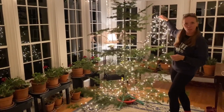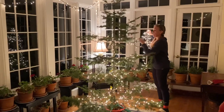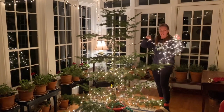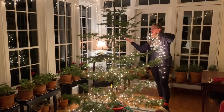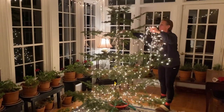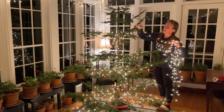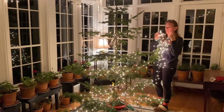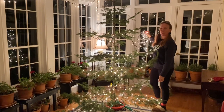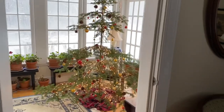This is the Charlie Brown tree as we love to call it — it's our tree, out here on the sun porch. It's our favorite. It's the one that we cut down in the woods. We do very simple, earthy, nature-type decorations — a little sparkly, but I use pine cones and just basic red and gold. That's all I do on the whole tree. And there she is — our little Charlie Brown tree.